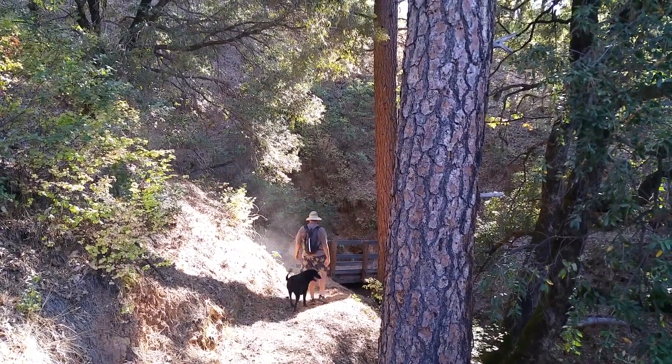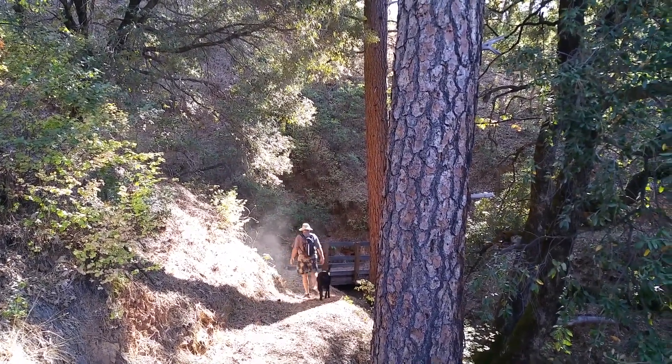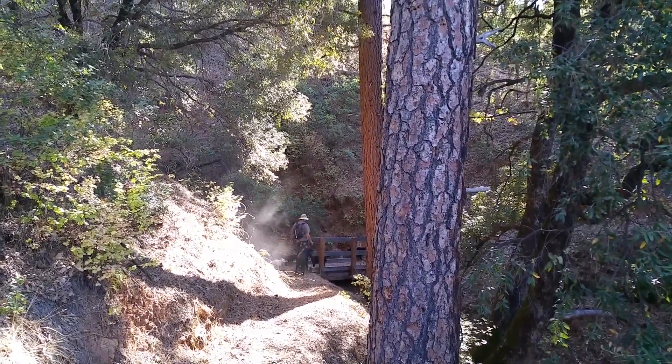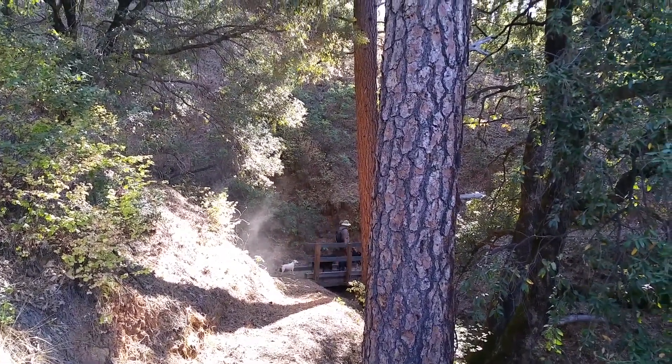Hi, this is Michelle Dixon on the Water Gulch Trail, also known as Packers Bay Trail, with my husband and my herd of dogs.